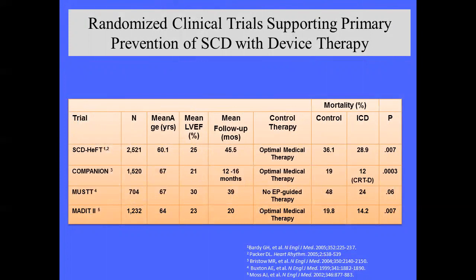Looking at the trial numbers: SCD-HeFT had 2,500 patients, mean age 60, mean EF 25%, follow-up 45 months, with optimal medical therapy as the control group. MUST had 700 patients, 40-month follow-up, mean EF 30%, with a p-value of 0.06 — just borderline. MADIT-2 with EF 30% or lower with MI history showed very convincing mortality benefit.